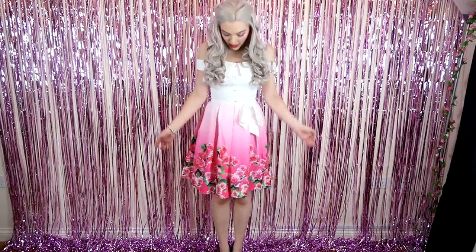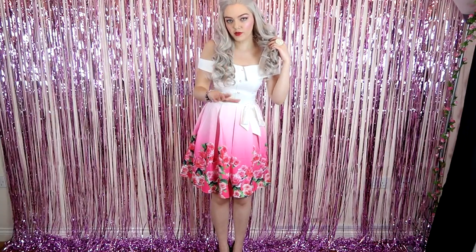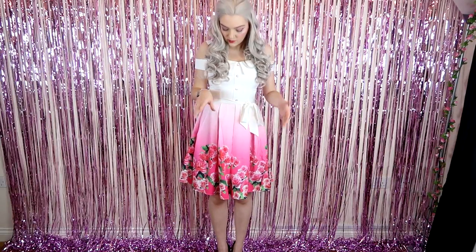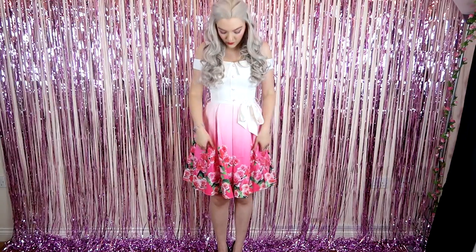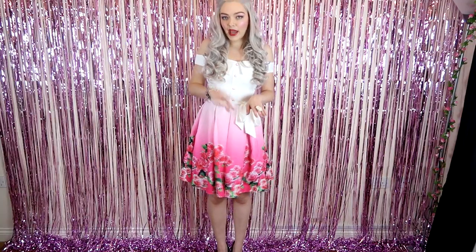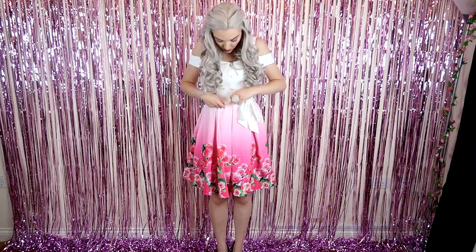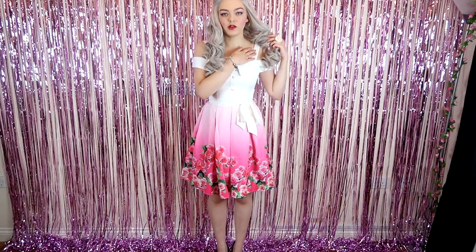This next dress is the least 50s of them all because of the neckline - it's more of a casual summer day dress. I absolutely love the colour though. This is a small and goes up to XXL. This one is the tightest of them all - this is actually the dress the belt I put on the first one came from. It has pink and white buttons, little straps, and it's off the shoulder. It's very stretchy material but this one runs a bit smaller.